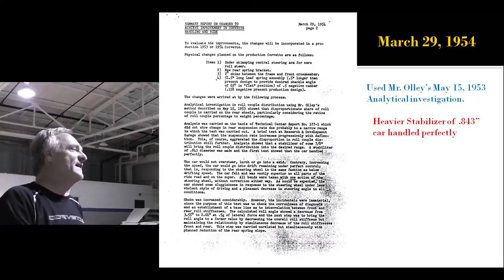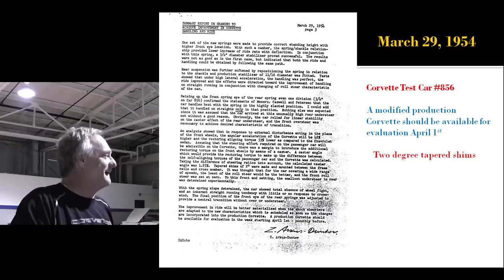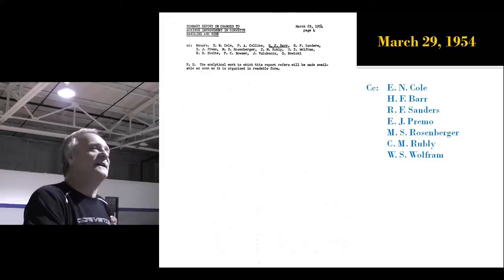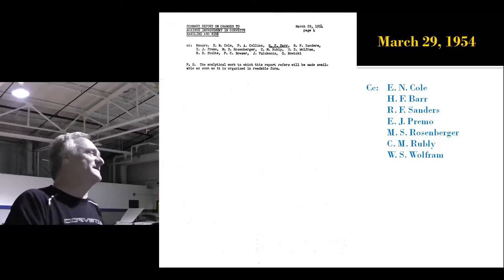Specifically, he's got a stabilizer bar of 8.43, which is exactly what they went to on the '57 Airbox car, and he's got the two-degree aluminum tapered shims in the car already — just for the front end. That was to get the camber because over 60 miles an hour, you lost all your camber. He knew it in 1954. And you can see he's actually working his way up the totem pole, being copied routinely on letters with Cole, Barr, Sanders, Rosenberger. Wolfram is still on the job, by the way — he was supposed to work himself out of a job a year earlier, but he still hasn't.